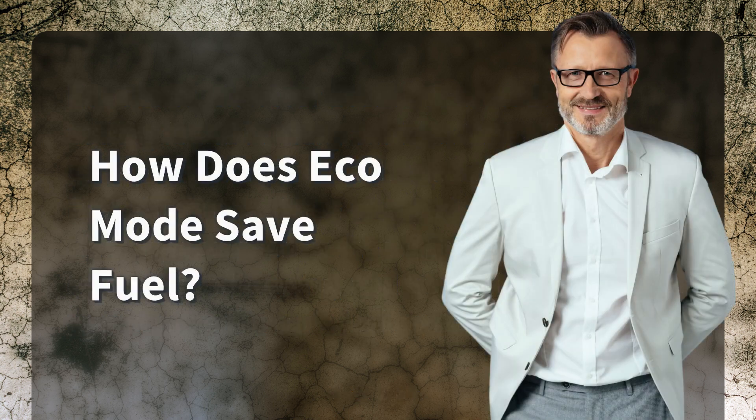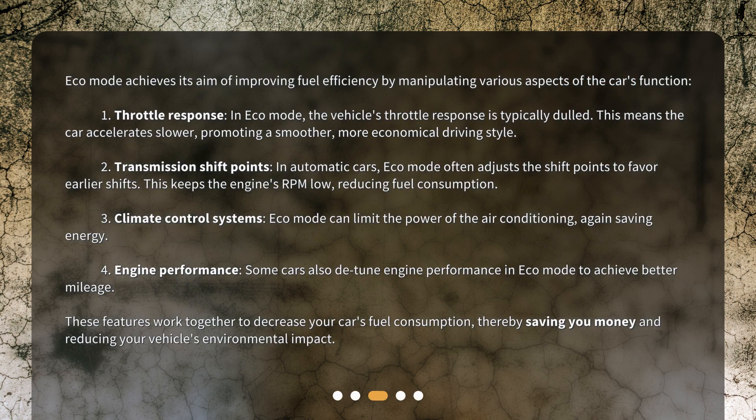How does Eco Mode save fuel? Eco Mode achieves its aim of improving fuel efficiency by manipulating various aspects of the car's function. First, throttle response: in Eco Mode, the vehicle's throttle response is typically dulled. This means the car accelerates slower, promoting a smoother, more economical driving style.